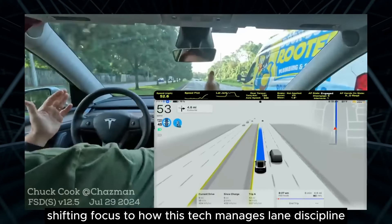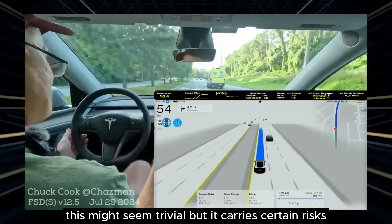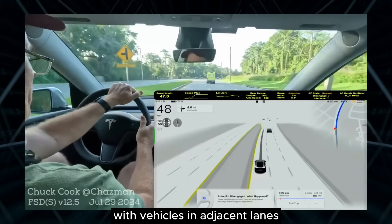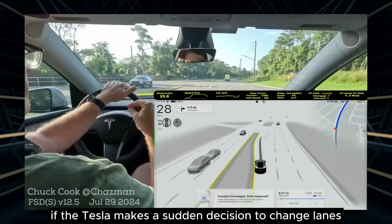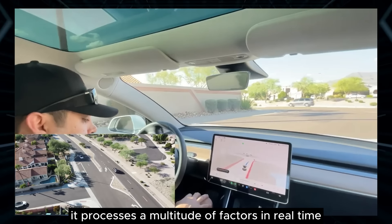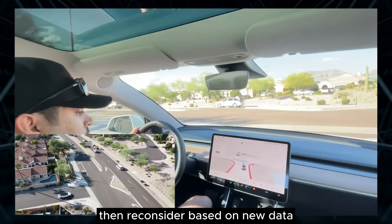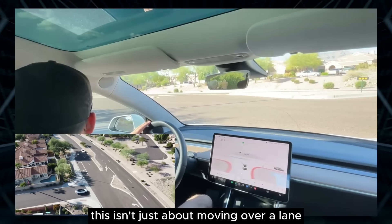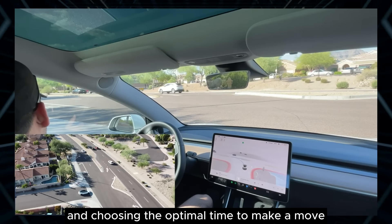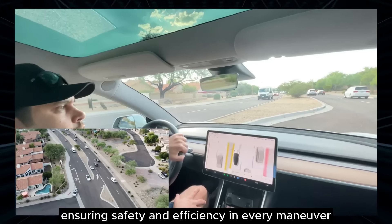Shifting focus to lane discipline: the lane centering feature is particularly adept, though it tends to favor hugging the left side of the lane slightly. In everyday driving this might seem trivial, but it carries risks, especially on highways where lanes are narrower or traffic is heavy. Tesla's approach to lane changes is far from impulsive — the vehicle processes a multitude of factors in real time. You can see the decision-making in action: the system tracks a blue line on the display indicating the planned path, then reconsiders based on new data and executes a lane change at just the right moment, balancing cautious calculation with decisive action.